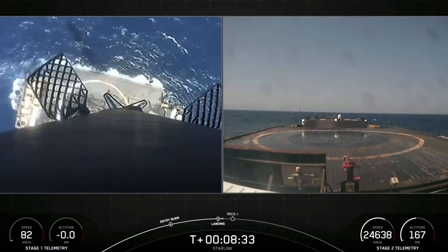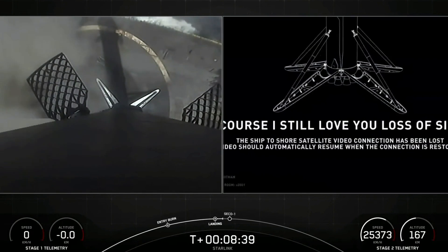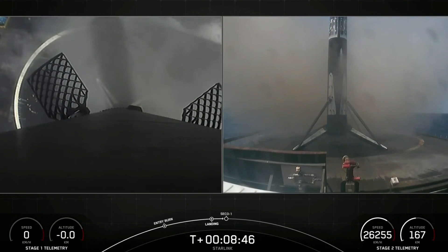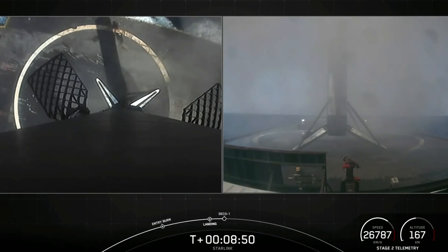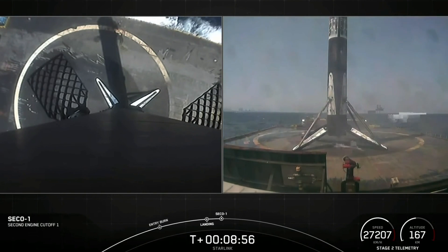Stage one landing leg deploy. What an amazing view of that stage one landing burn. We got our cameras back just in time for that. And this marks our 79th successful recovery of an orbital class rocket.